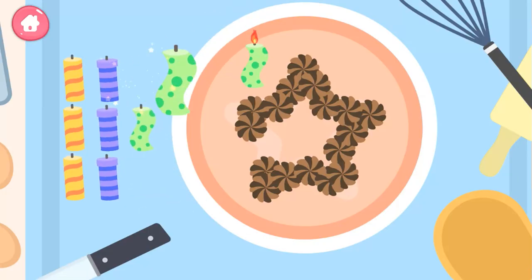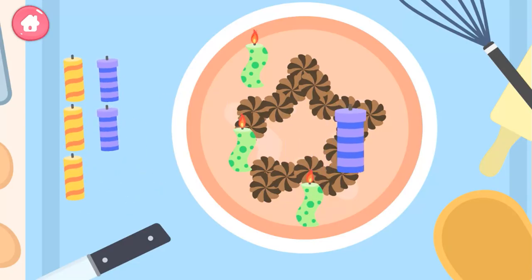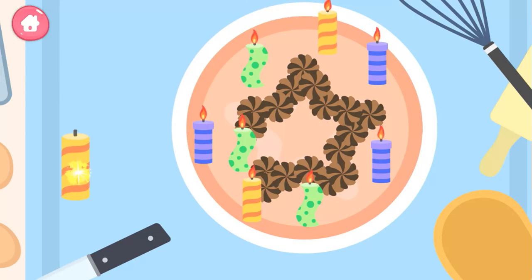One, two, three, four, five, six, seven! Eight, nine! Yippee!